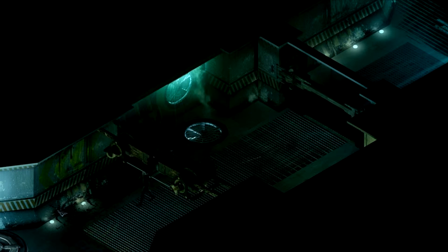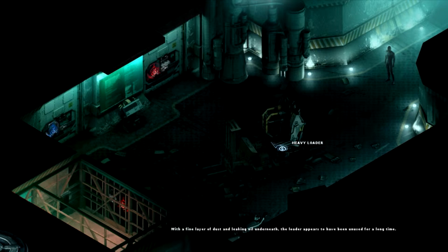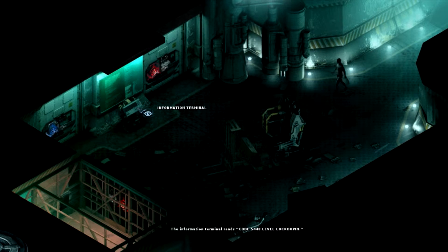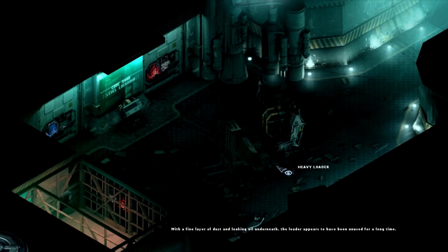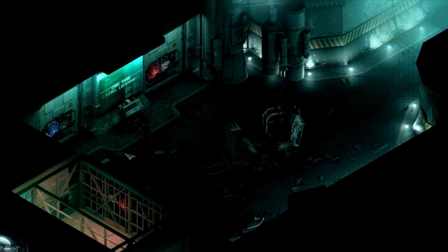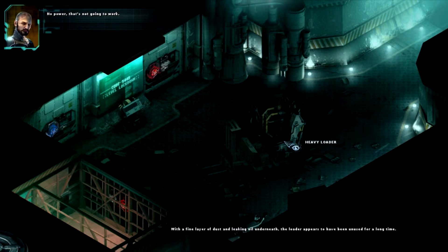Is that blood? Who knows. So we're going to get right into things with this heavy loader, no doubt. Let's go look at this terminal — information terminal reads code level lockdowns. I'm probably not going to be able to use that. Security lockdown — must be why there's nobody here. Maybe they were evacuated. Evacuated because of what? That's the question you gotta ask. With a fine layer of dust and leaking oil underneath, the loader appears to have no power — unused for a long time.